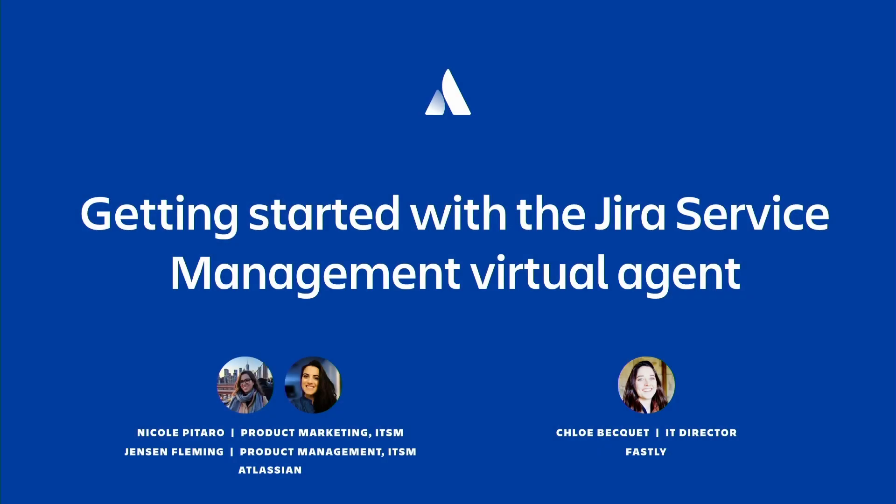I'm a product marketer on the Atlassian ITSM team. I'm joined today by Jensen Fleming, who is the product manager leading the charge building the virtual agent, and also by special guest Chloe Beckett. Chloe is an IT director at Fastly, and Fastly is not only a Jira Service Management customer but one of our partners in the alpha program helping us to test and develop the virtual agent.